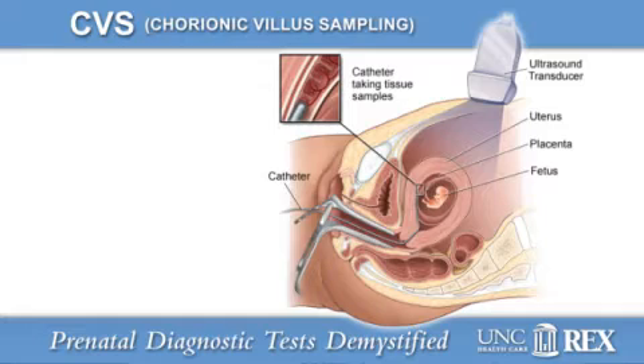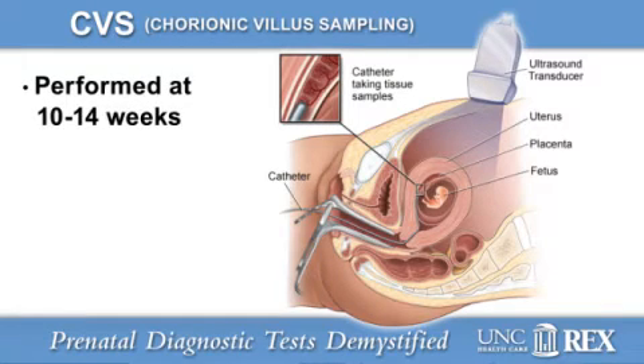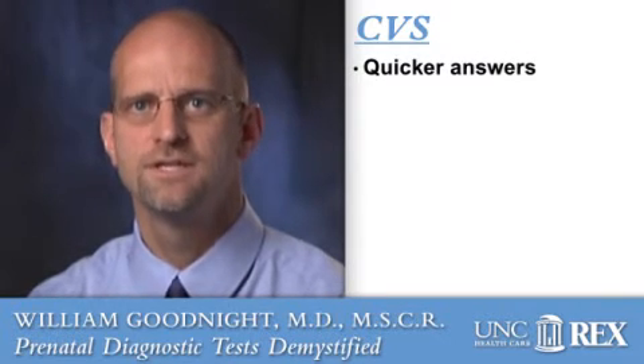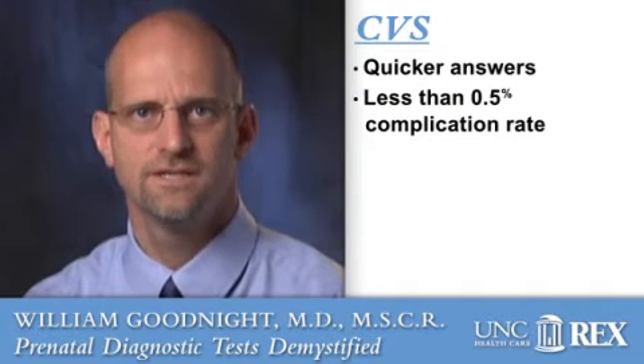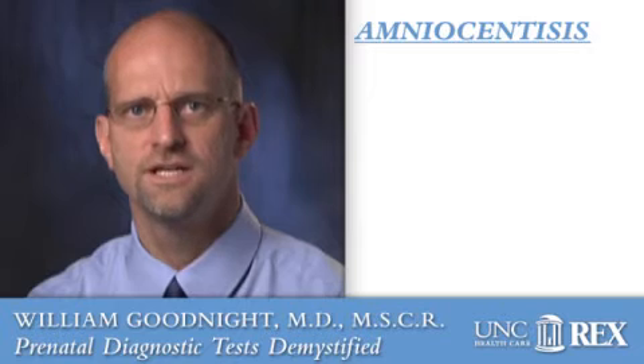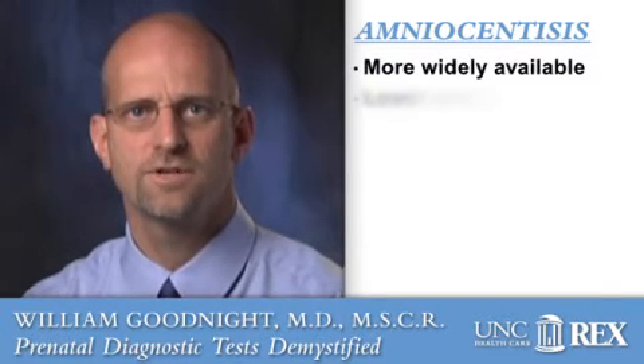The CVS is performed earlier in pregnancy, at 10 to 14 weeks gestational age. A physician gathers a sample of the placenta by inserting a small catheter or tube through the cervix, similar to a pap test. This navigation is also guided by an ultrasound. The obvious advantage of the CVS is that it can provide parents an answer earlier in the pregnancy than amniocentesis. The complication rate for CVS is less than half a percent, but the procedure requires more physician training, which makes it less readily available. Amniocentesis, though usually performed later in pregnancy, is more widely available and may carry a smaller complication rate.